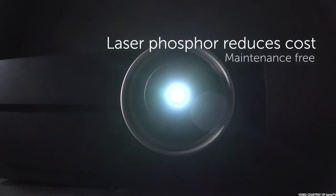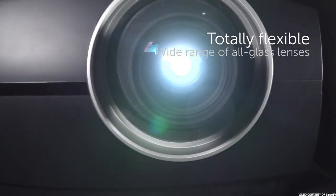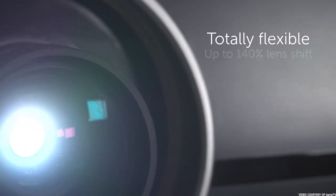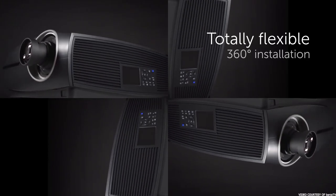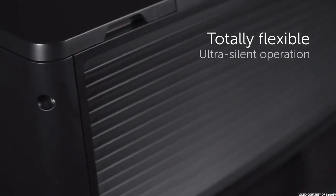Traditional projectors use an internal filtration system which requires regular maintenance and upkeep. With the Barco F80, dust is simply blown straight through the device without any need for filtration. The model is designed to be installed in particularly large spaces such as museums, boardrooms, or even auditoriums. It's also 3D-compatible.